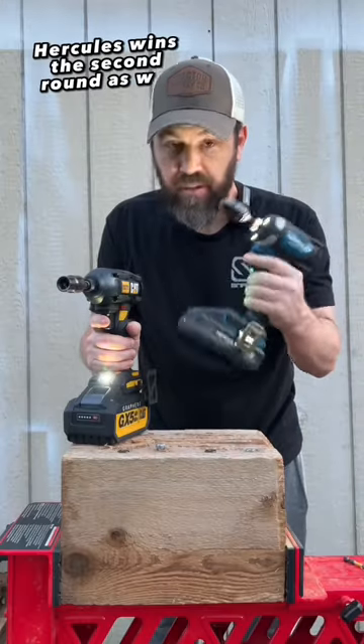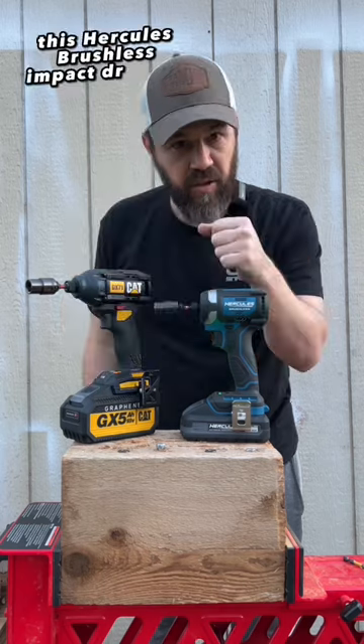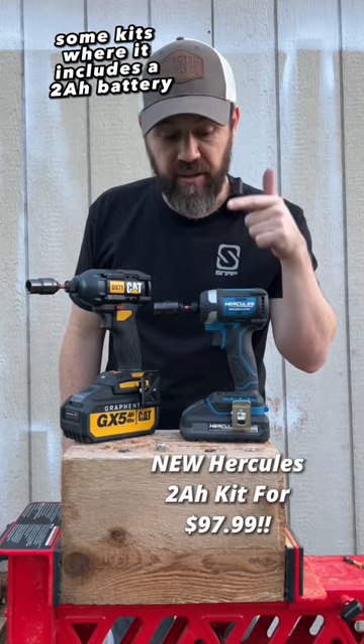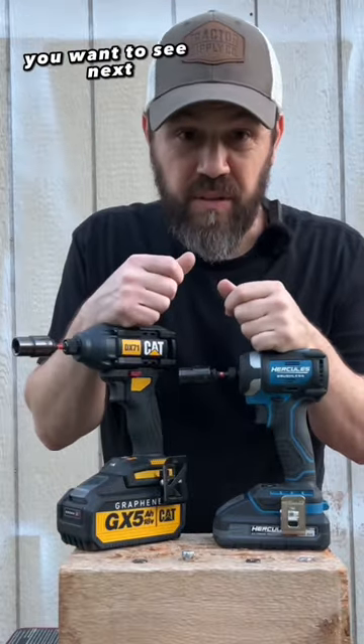Hercules wins the second round as well with 6-inch lags, nice and level. Let me know what you all think of the new CAT power tools. This Hercules brushless impact driver is amazing — they're going to come out with some kits that include a 2 amp hour battery, the tool, and a charger for under $100. Let me know in the comments what battle you want to see next.